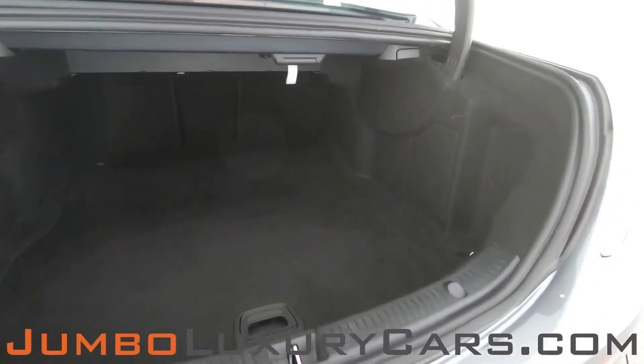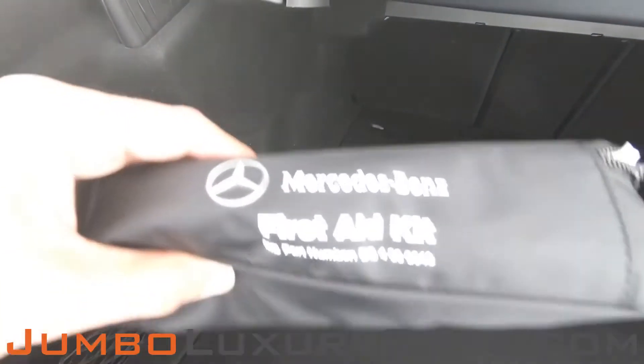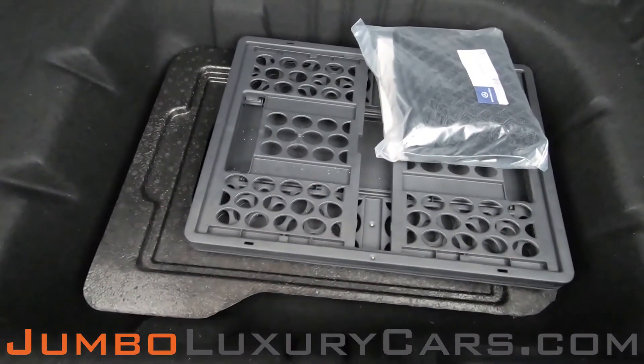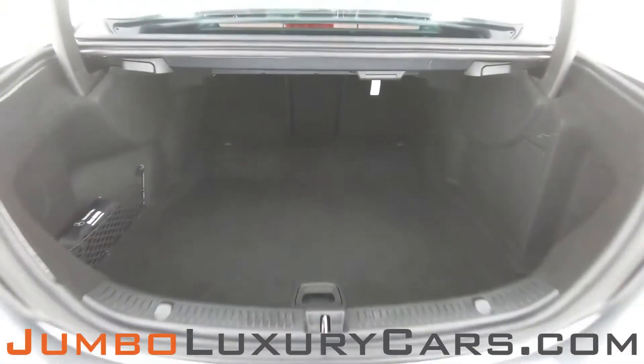Now let's take a look at the trunk. Here we have your first aid kit. Under here we have additional storage with accessories that come with the vehicle. Overall, the trunk is in excellent condition.